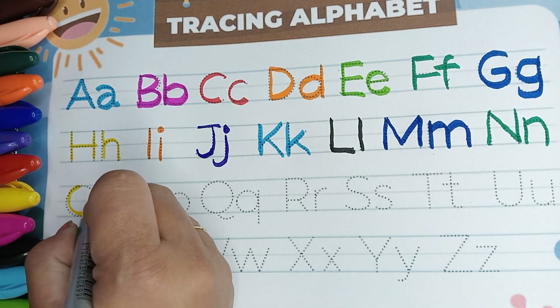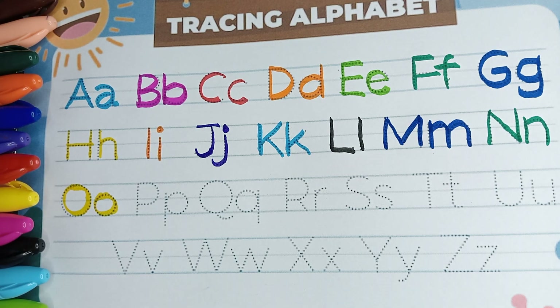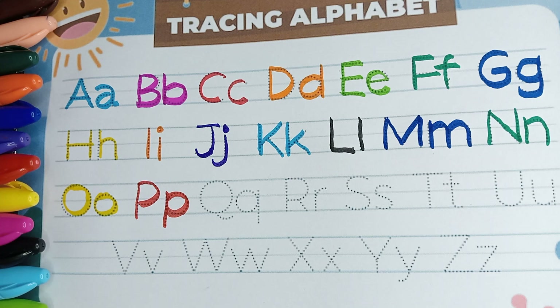O is for owl. Red color. P is for penguin. That green color.